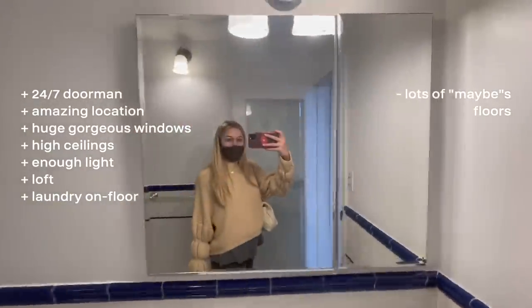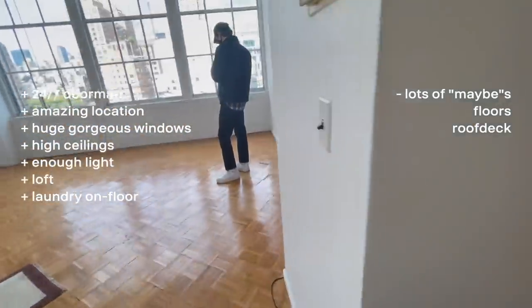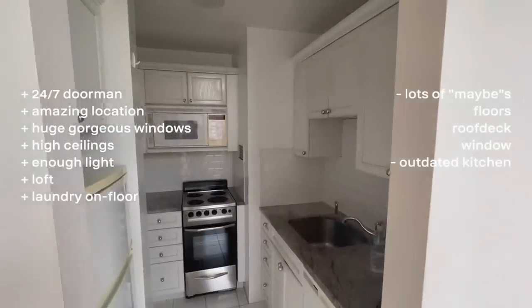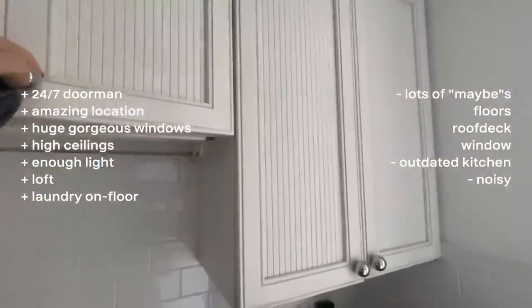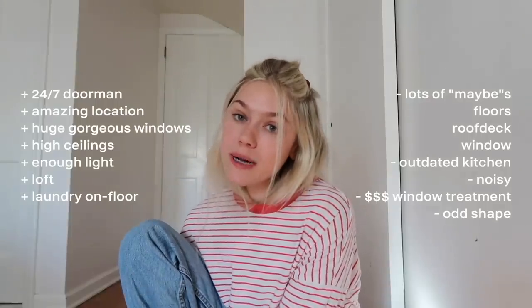More cons for apartment one: kitchen appliances were really outdated with no plans to update them. Even though the unit was high up, it was still really loud because the windows were single-paned, so there wasn't much noise reduction. Window coverings would cost a ton of money on top of rent. The apartment was also a strange shape so furniture would be difficult — possibly requiring custom pieces, which is more expensive.